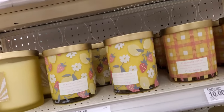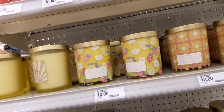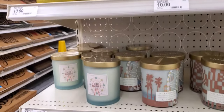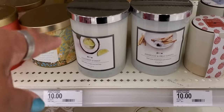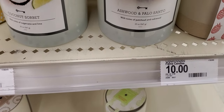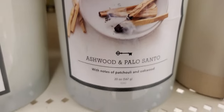Hello! I'm at Target, still at Target. I spotted some candles that really smell good. These are ten dollar candles. They also have more — I'm not sure how much those are — but they have the ashwood and fallos santana. That smells so good, with wood notes.